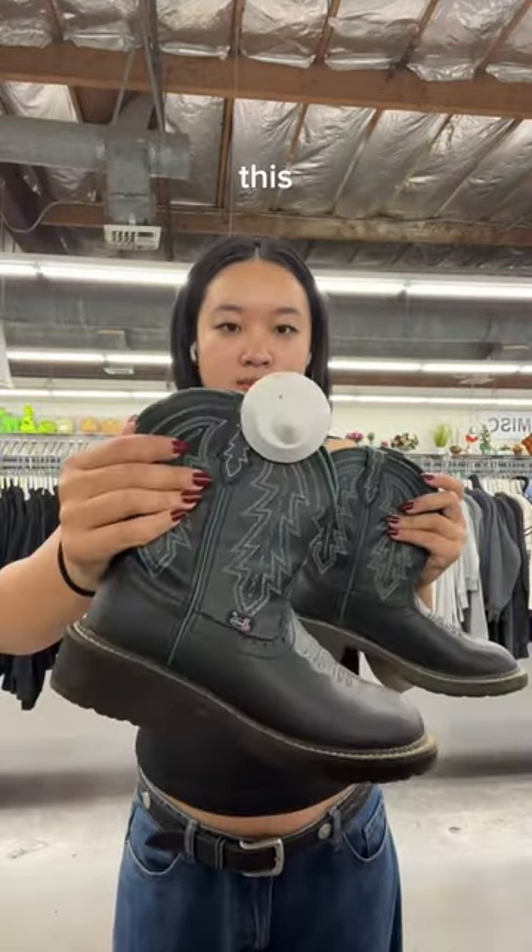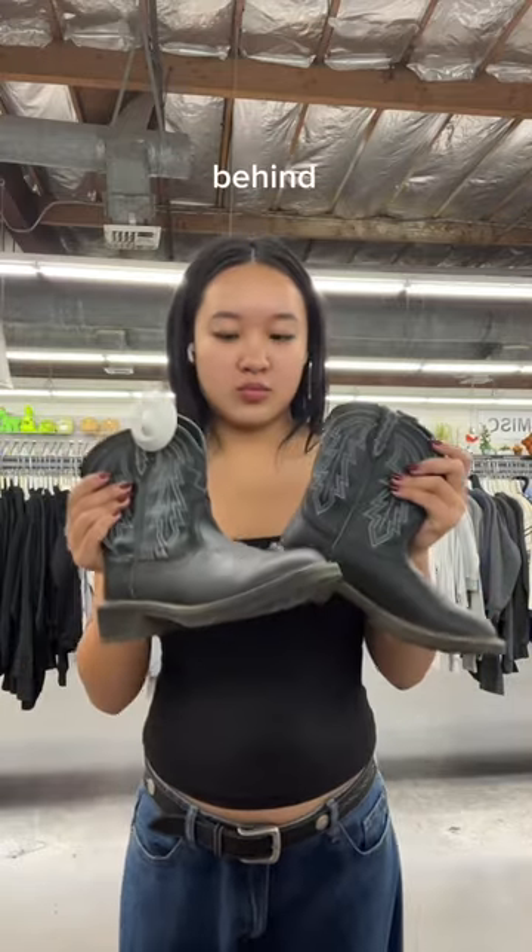If you know me, you know that I'm obsessed with cowboy boots. I did find this pair with this really cool embroidery on it, but unfortunately it was way too small on me, so I had to leave this one behind.